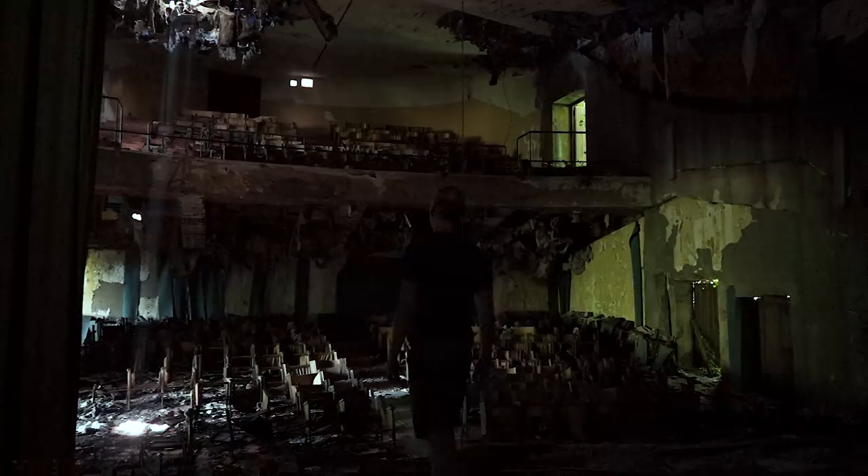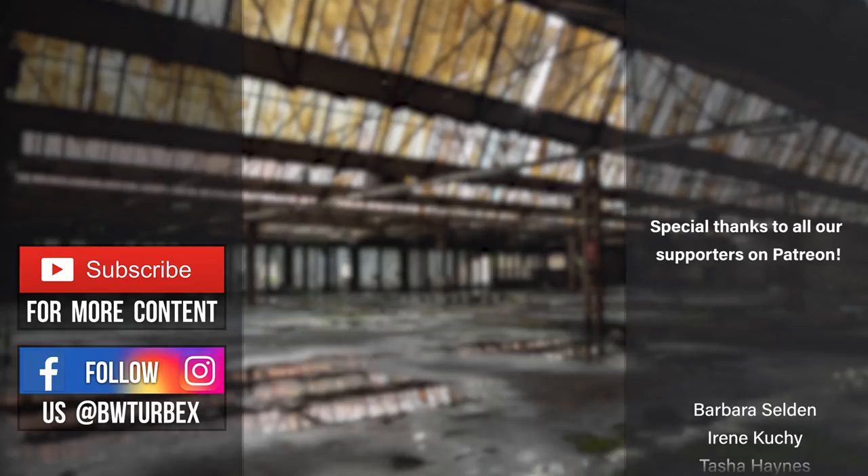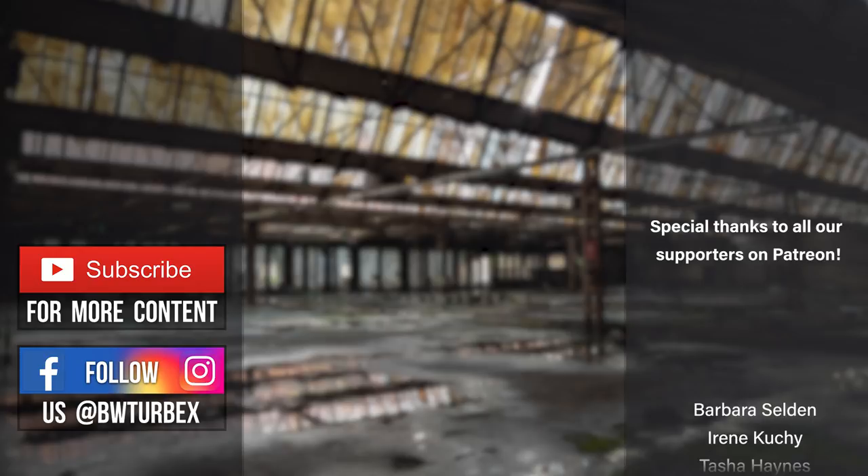Over the past weeks and months, we gathered a lot of new followers on all of our platforms. Thank you guys so much for joining our adventures. We have big plans for the future, but in order to execute them, we need your help. Feel free to check out our page on Patreon to learn more about us and our project BWT.